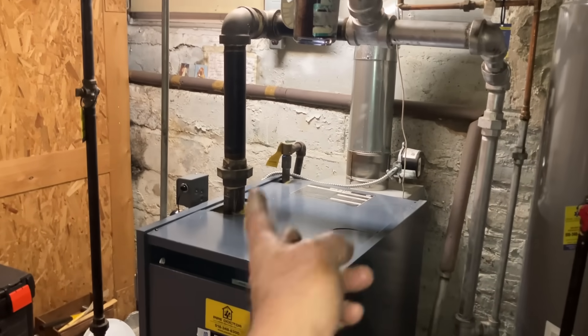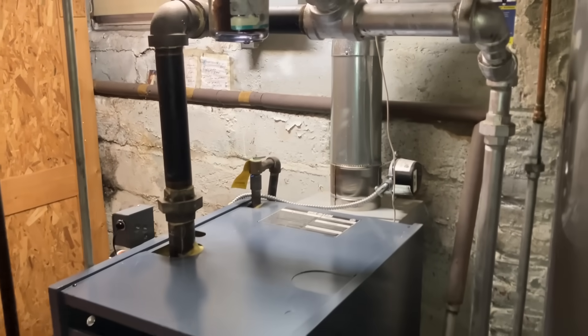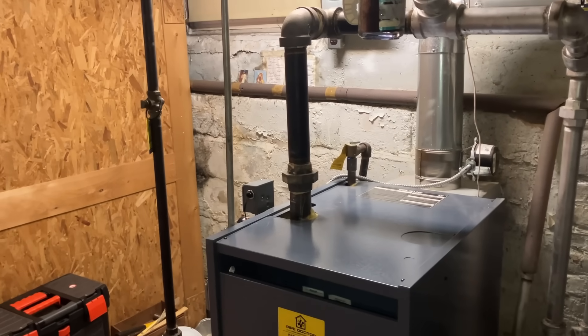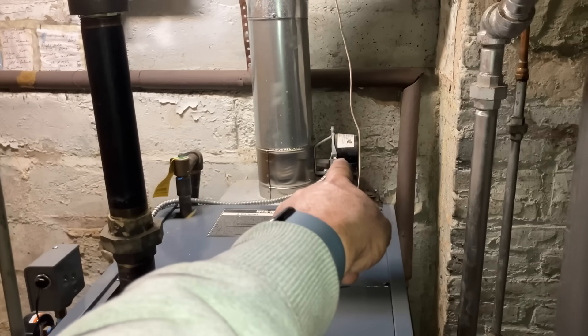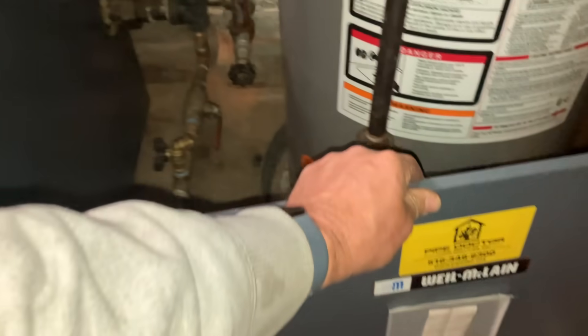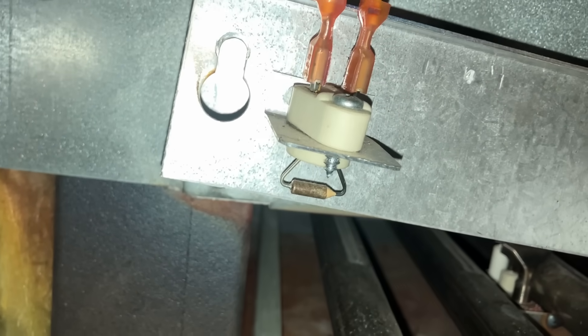The vent damper not only gets 24 volts to operate, but it also has an end switch that is part of the safety circuit. When the end switch is closed and the damper is open, that safety circuit continues — like Christmas tree lights: one light goes out, they all go out. The automatic vent damper is part of the safety circuit along with the blocked vent switch, which is resettable, the low water cutoff, the pressure control, and the rollout switch — a ceramic disc that trips on temperature.